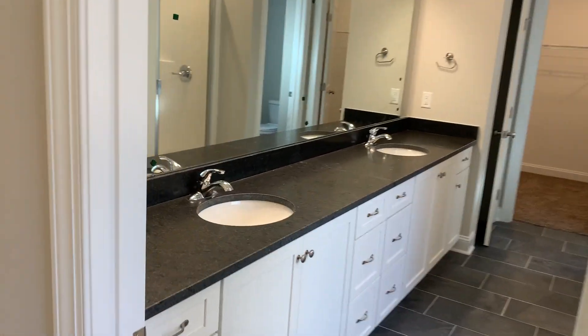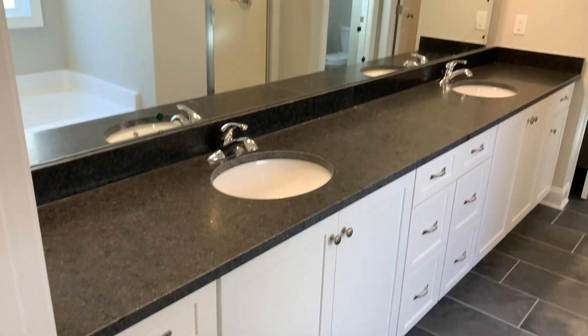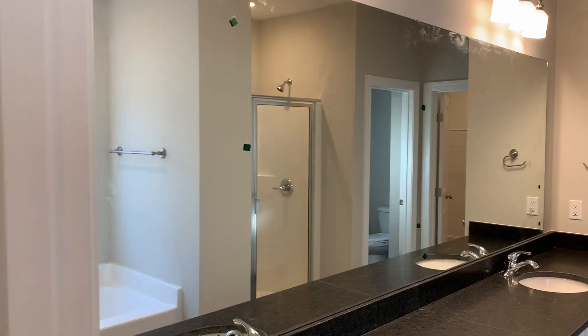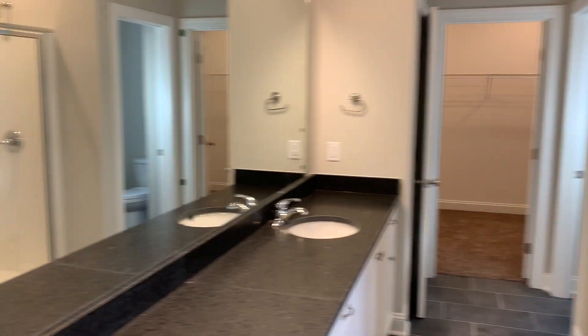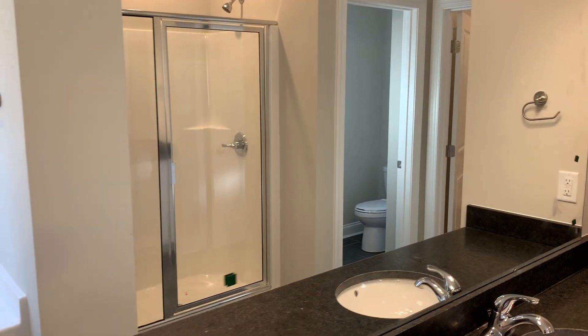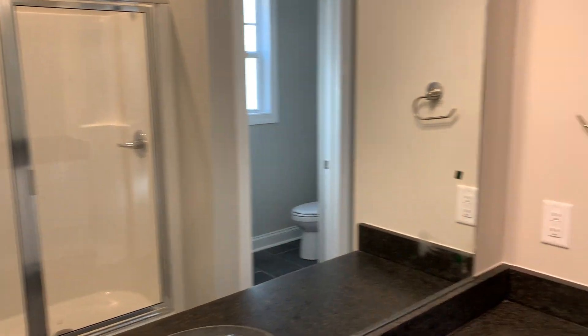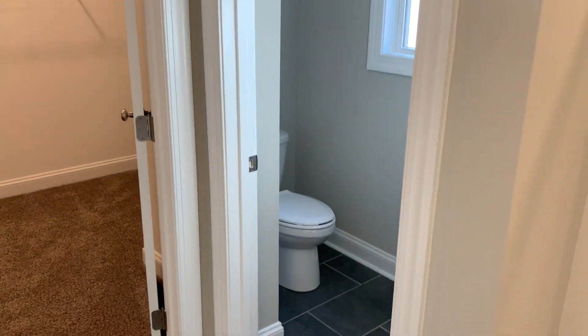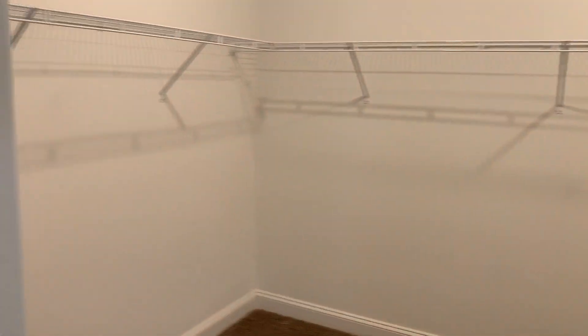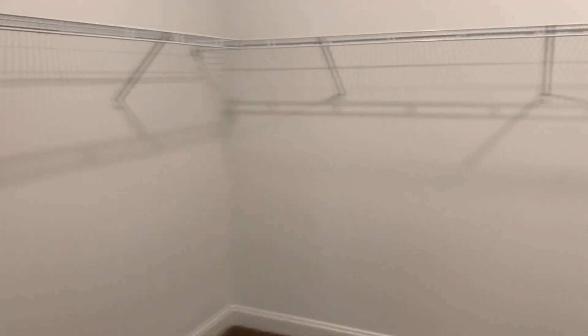Here's the master bathroom. It's got a huge master vanity — tons and tons of space, a bunch of drawers, extra cabinet space, and a full length mirror. It's just a really big master. And you can see in the reflection of the mirror — there's a soaking tub and a stand-up shower. It has a linen closet right inside, a powder water closet room, and a really big master closet.